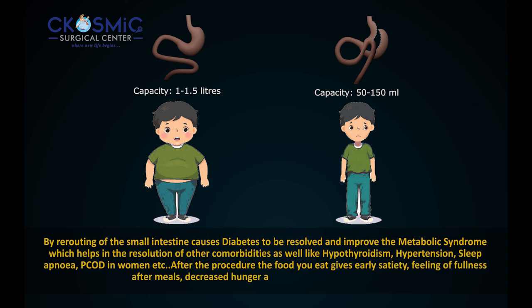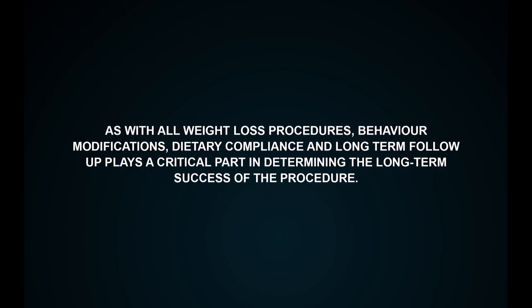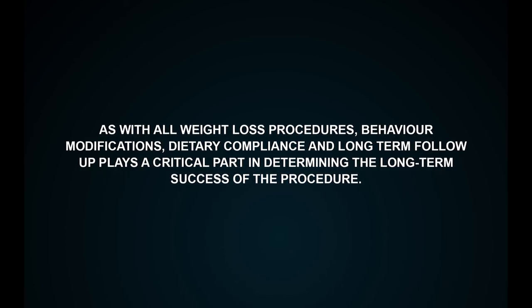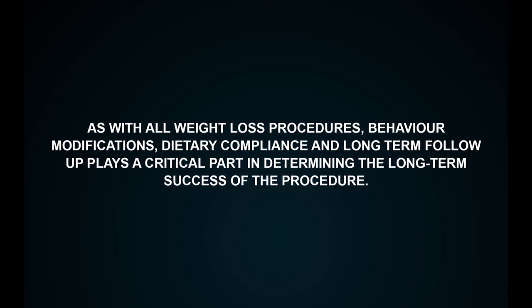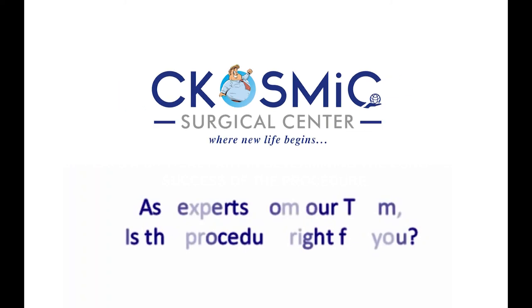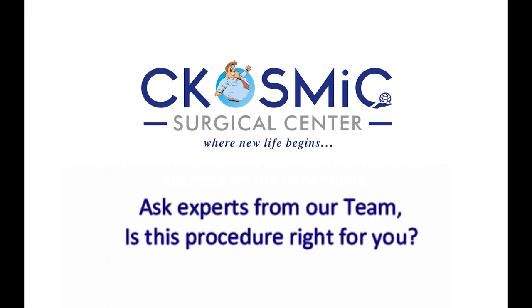After the procedure, the food you eat gives early satiety — a feeling of fullness after meals — with decreased hunger and less absorption of calories. As with all weight loss procedures, behavior modifications, dietary compliance, and long-term follow-up play a critical part in determining the long-term success of the procedure. Ask experts from our team if this procedure is right for you.